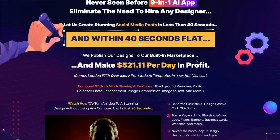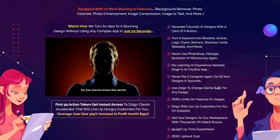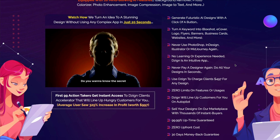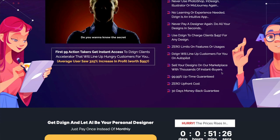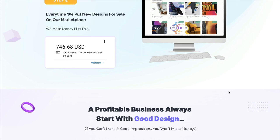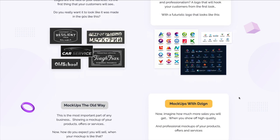For one thing, the marketplace is not going to be created until the purchasers of this product actually start putting things in there. He goes on to say all these different benefits — that you can create things with a keyword, that you never have to use Photoshop, InDesign, Illustrator, or MidJourney again. That's not true, and I'll show you why when we get inside. That you can charge $497 for any design, that you can sell them on their marketplace with thousands of instant buyers — again, not true. This is your typical shiny object sales page.